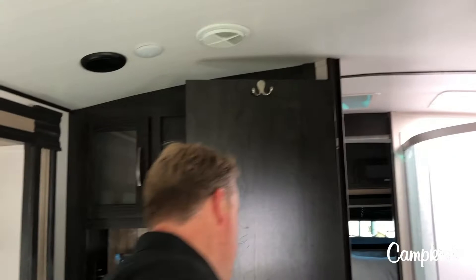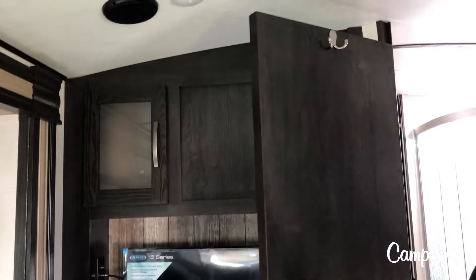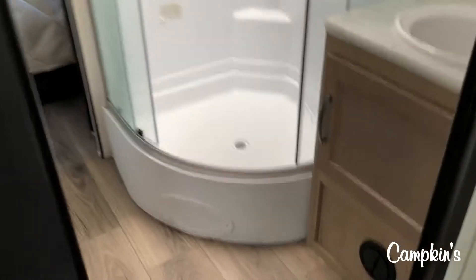Behind this door here you'll see that you have a fireplace along with the television — that's your whole entertainment area along with storage. Then take a look in the washroom because you're going to see a nice glass rounded shower with some great storage, a good size vanity as well, and it's a walk-through bathroom that takes you right to the bedroom.